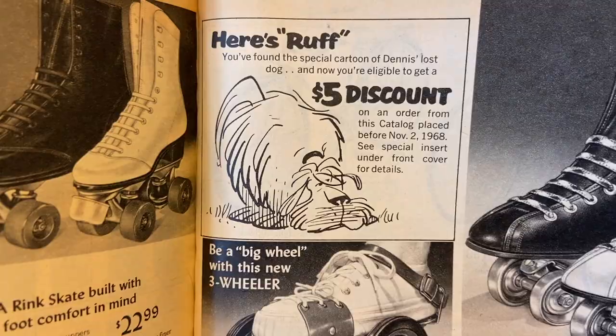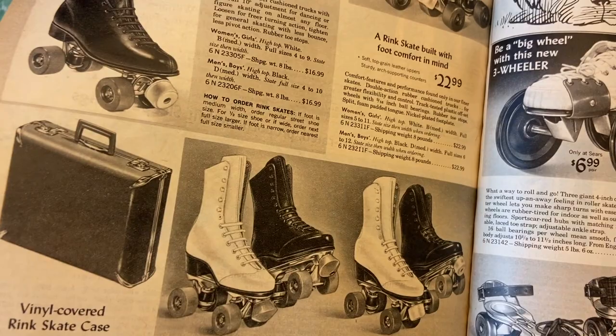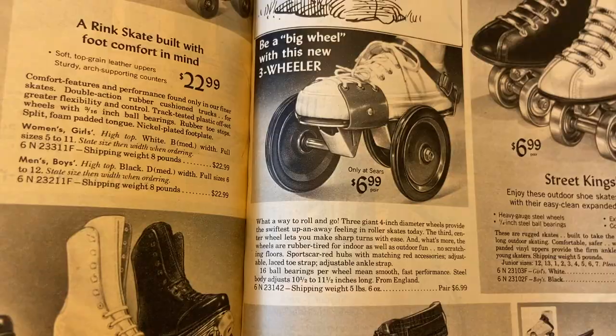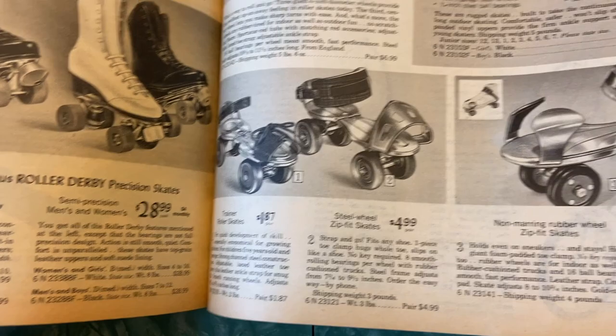Street Kings outdoor shoe skates — do those have metal? Yeah, steel wheels. These ones had plastic wheels but these ones had steel wheels just for skating in the street, I guess — breaking your necks. Be a big wheel with this new three-wheeler — that doesn't look safe, these all kind of look like broken ankles to me. Or broken heads. Trainer roller skates, steel wheel zip-fit skates, non-marring rubber wheel zip-fit skates.